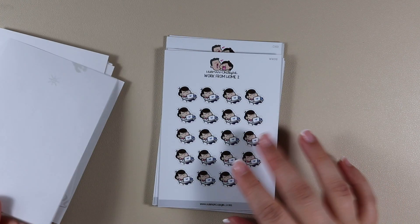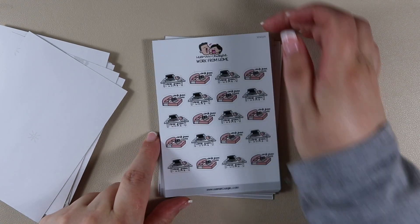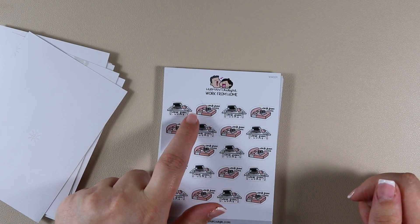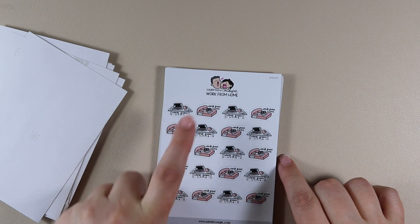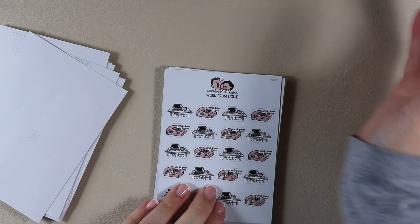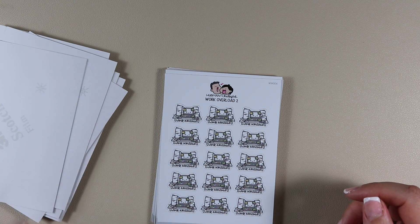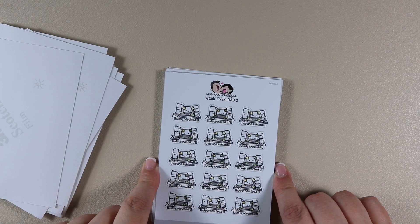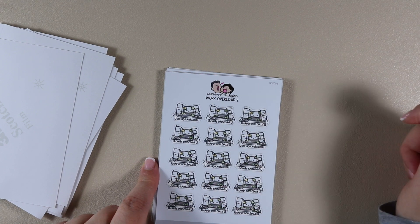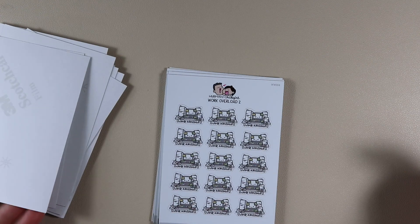I got three of the Work From Home 2. Then Work From Home — the first version — it says 'Work From Home' under a table with papers, coffee, and a laptop, and then 'Work From Home' with the laptop sitting on top of the bed. I got two of those. Then Work Overload 2 — a computer with a stressed face on the screen and a pile of papers all around it — and I got two of them.